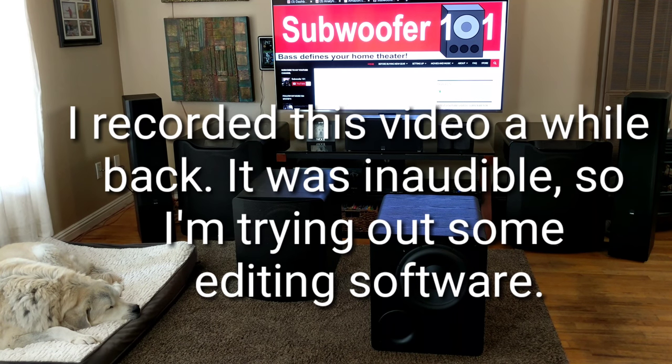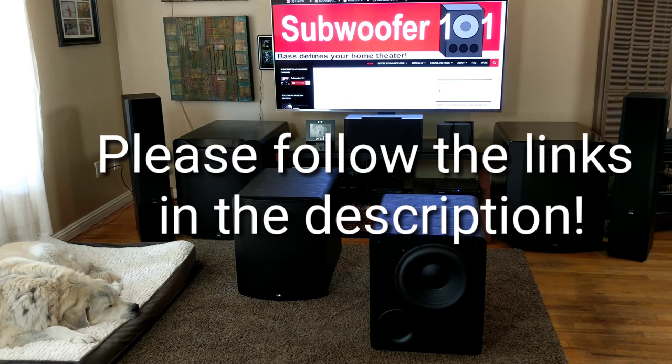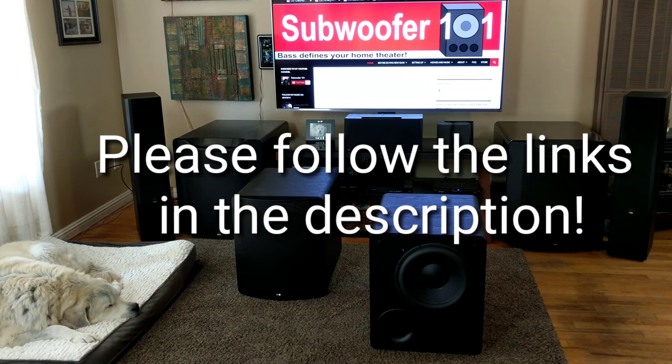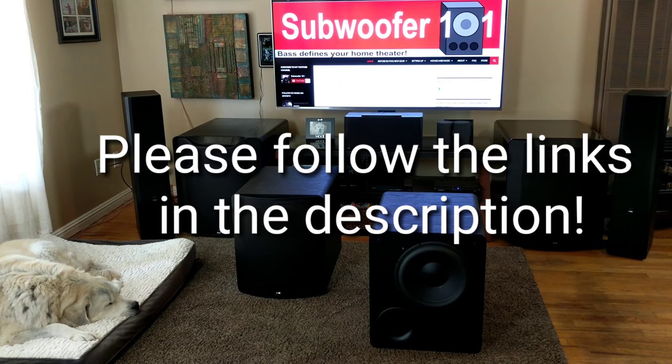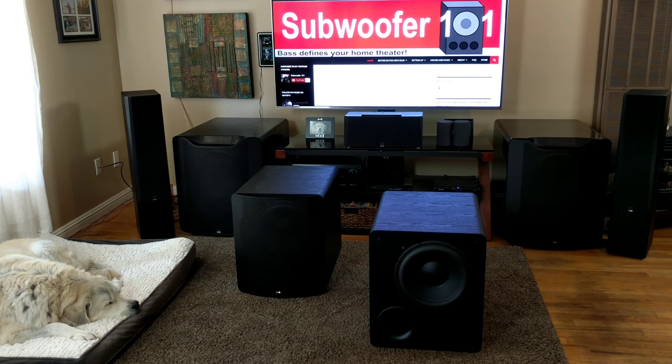Hey guys, today I want to do a video on the PB2000s again. I'm actually sending them back. And for those of you who don't know, I'm the world's first SVS affiliate, which is awesome. But some people misunderstand — all this equipment is not mine to keep. So I'm finally sending the PB2000s back, and I want to do a video on them because I've had them for so long.